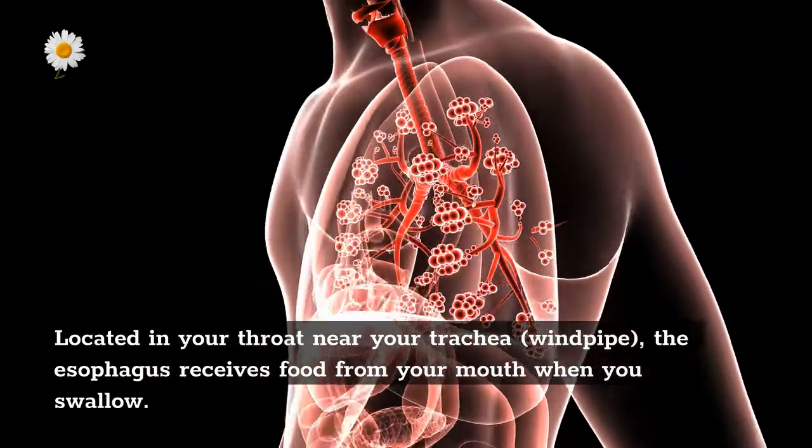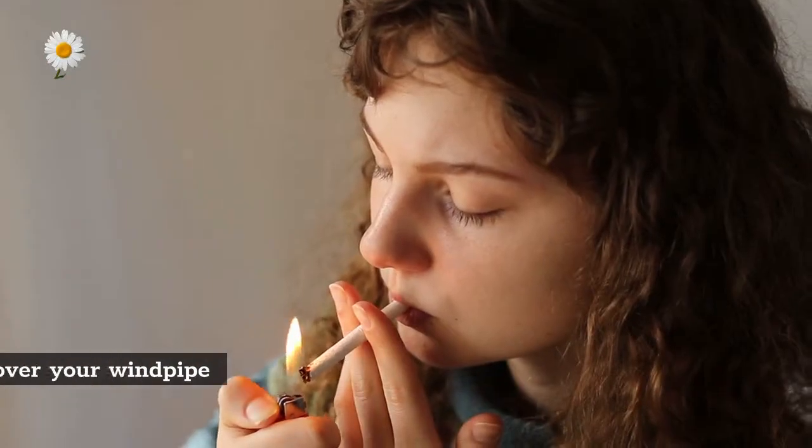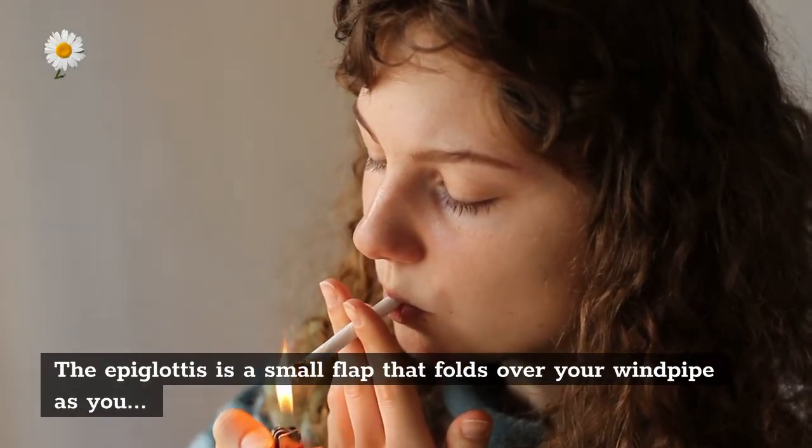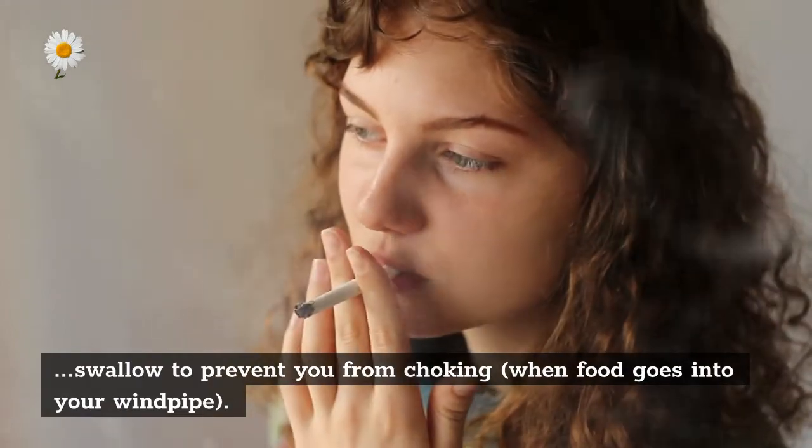Esophagus: located in your throat near your trachea, or windpipe, the esophagus receives food from your mouth when you swallow. The epiglottis is a small flap that folds over your windpipe as you swallow to prevent you from choking when food goes into your windpipe.